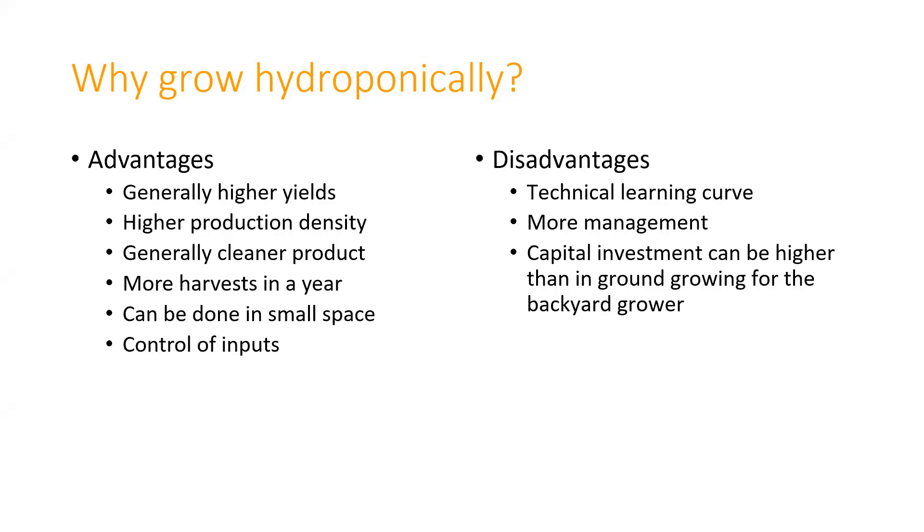Once you get your system rolling, you tend to have more harvests per year, and you end up with a generally cleaner product because you're not dealing with soil. There are some disadvantages. The big one for a lot of people is the technical learning curve. It really depends on the system—you can do it very simply, but you can also do it very complicated.